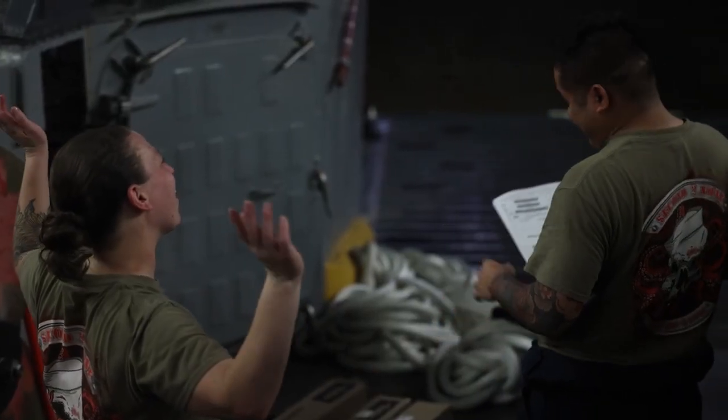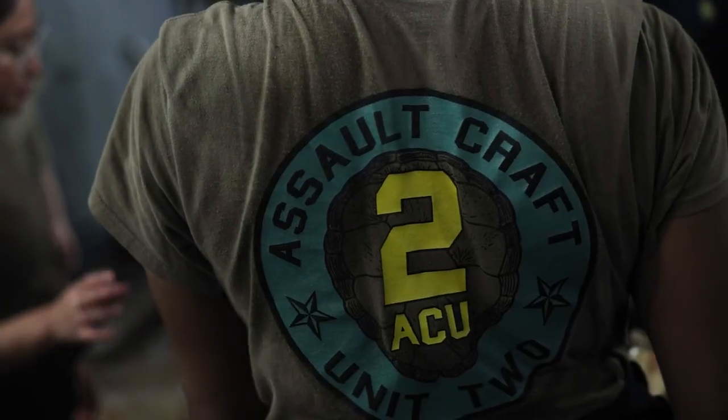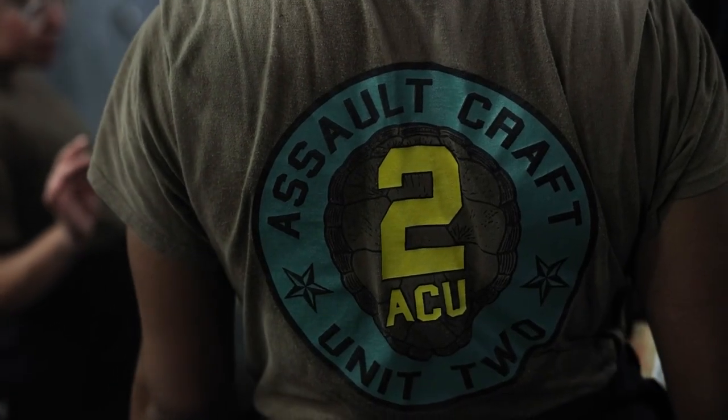I love family and I treat my sailors as family, because without them, this craft isn't going to work.